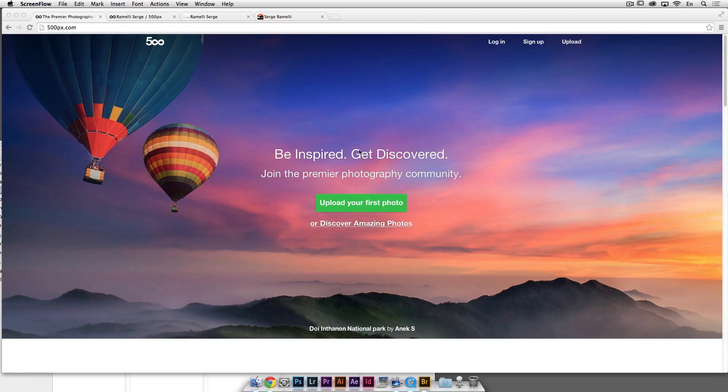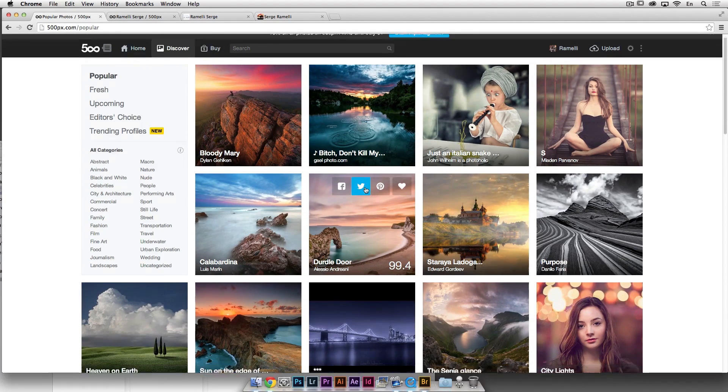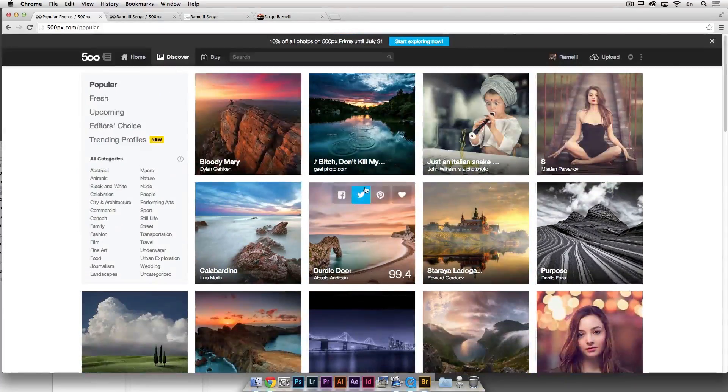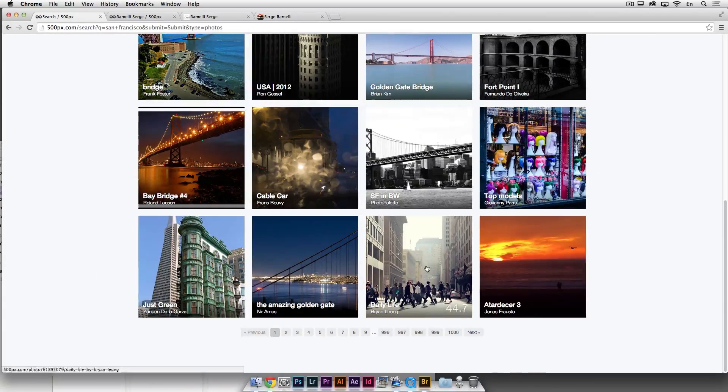I wanted to show you a little tip on getting discovered as a photographer. Something that has been working pretty well for me over the last few weeks is 500px. In case you don't know 500px, it's 500px.com. It asks you to create an account which is free when you start up, so you can upload your first photo or discover amazing photos. You can search — for example, type San Francisco and see some of the best shots because people vote on it.